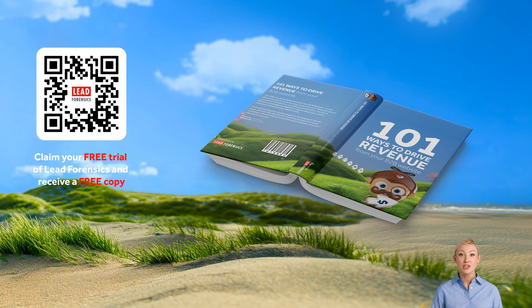Ready to supercharge your website with chatbots? Download '101 Ways to Drive Revenue from Your Business to Business Website' by Lead Forensics today. Sign up for a free demo by clicking the link below or scanning the QR code. Let's turn every visitor into a sales opportunity, day or night.